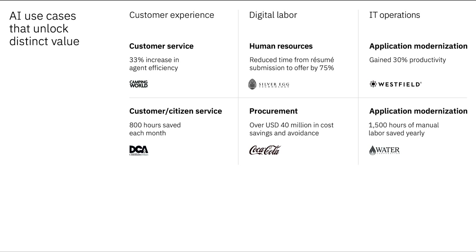For customer service, it's not just about deflecting calls — it's about making your agents more efficient, saving time, and ultimately giving your customers an even better experience. For digital labor, it's about taking the mundane and repetitive tasks across human resources, procurement, supply chain, and so on, and making those more efficient. For IT operations, it's about making it easier to modernize, making your developers more efficient, and even gaining a better understanding of your existing code base.